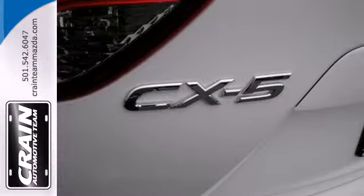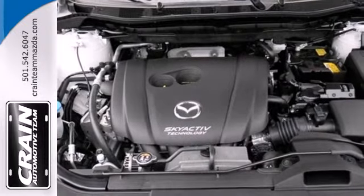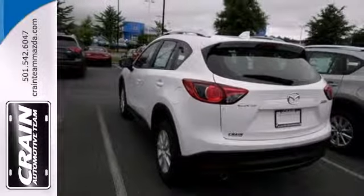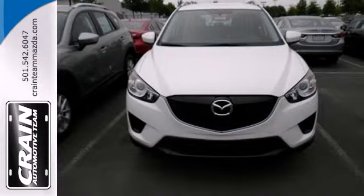Inside, you can enjoy the ease of steering wheel audio controls and cruise control. Outside, the rear spoiler helps efficiency, and the turn signal indicator mirrors aid your visibility. You'll know where the saying 'getting there is half the fun' came from when you start driving this CX-5.